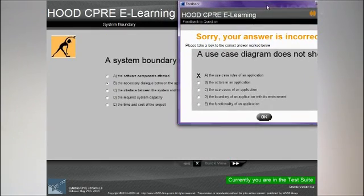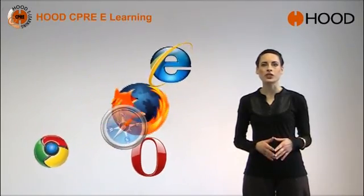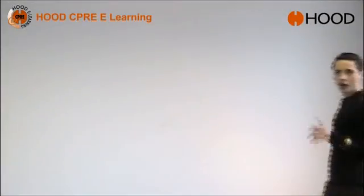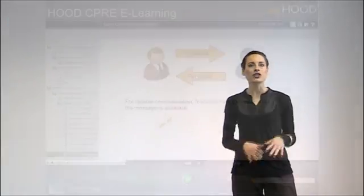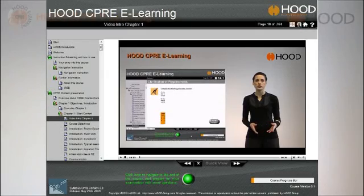What really sets Hood CPRE eLearning apart is that the representation of the course works seamlessly with every browser type, which enables you to start without installing any application software. You can take a look at the help videos anytime — just go to the Hood CPRE eLearning help menu in the toolbar. Let's take a look inside Hood CPRE eLearning and get a feeling for comfortable practice for your certification examination.